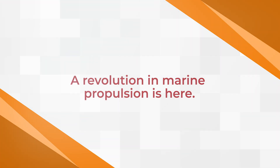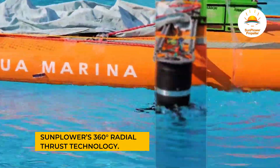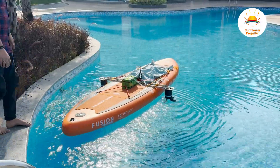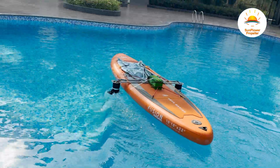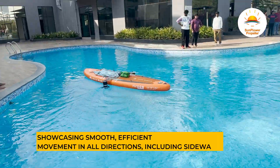A revolution in marine propulsion is here. Sunplower's 360-degree radial thrust technology has been successfully demonstrated on a surfboard, showcasing smooth, efficient movement in all directions, including sideways.